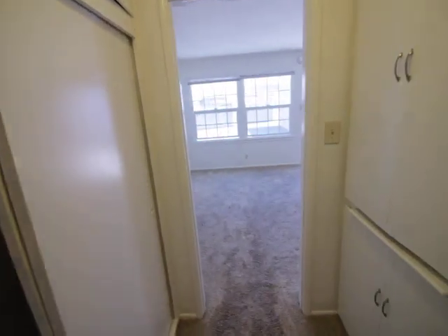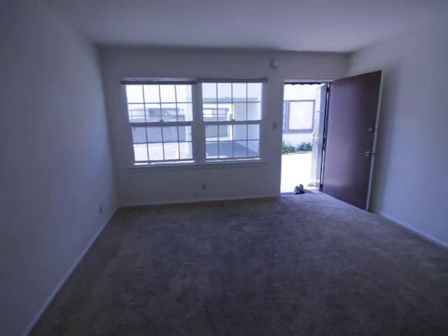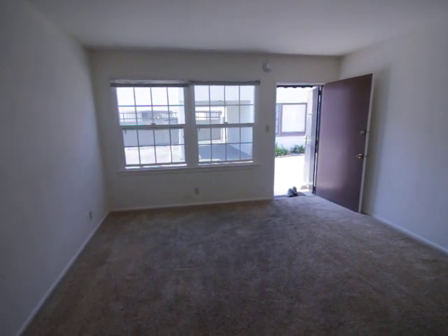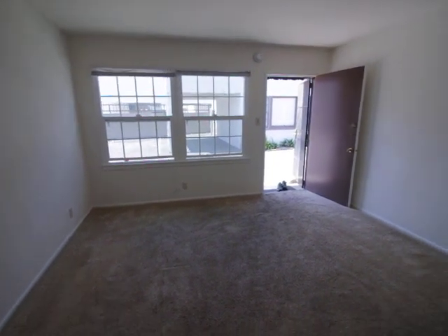Well, that concludes this video tour. If you'd like to see this place in person, please fill out the request a viewing box at the top of this page. Fill out your full name, your email, your cell, and hit send. You're going to get instructions right away back in your email on how to see this place in person. I hope you enjoyed this video tour, guys, and have a great day.